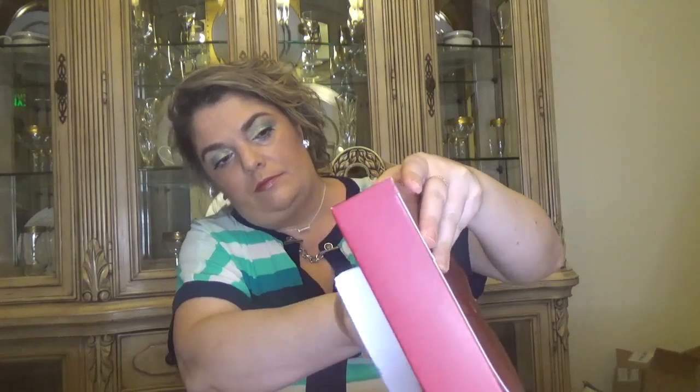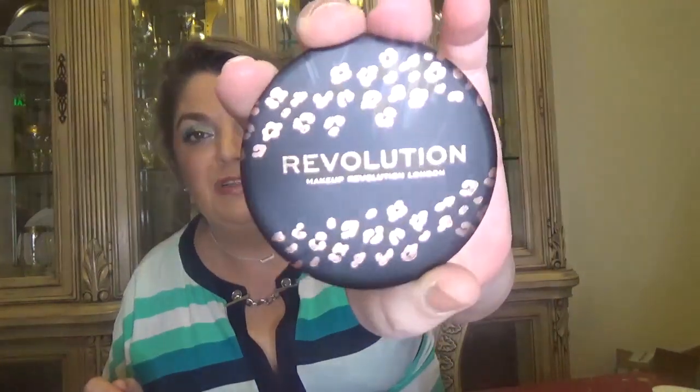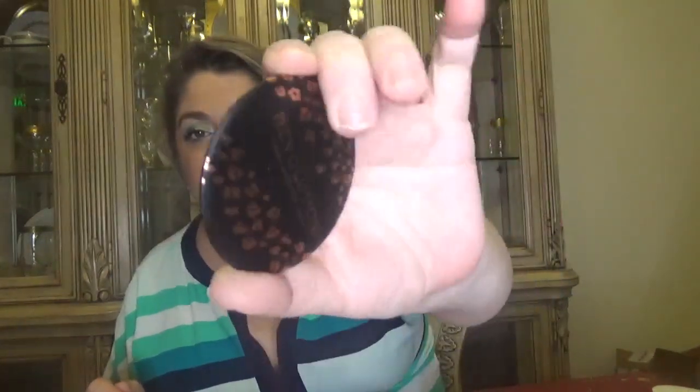For day number twelve we have a beautiful packaging — another product that doesn't come out easily. Oh, actually we have a mirror — the print is really nice on this one. It's a mirror, quite a good size.